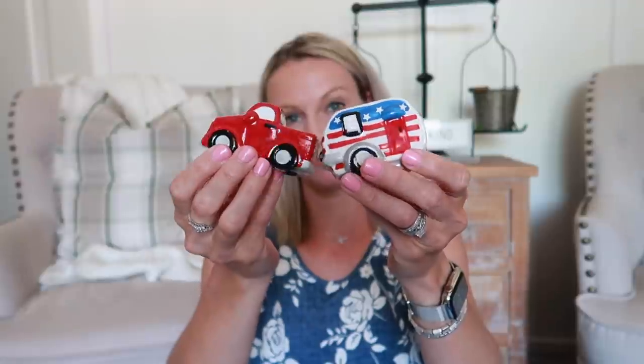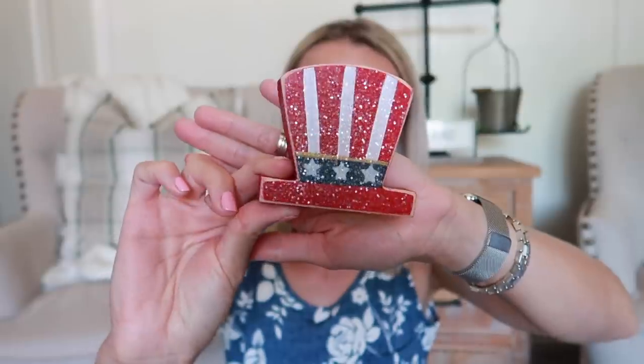A few final things before we head to Hobby Lobby: I have this 'Made in America' sign from HomeGoods, these little salt and pepper shakers from Hobby Lobby, an Uncle Sam hat that was a gift from a subscriber, a couple of really old wax stars, and lastly this banner that I think I got at Hobby Lobby or possibly the Target Dollar Spot. That's pretty much my existing collection.